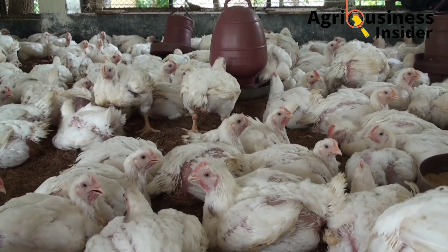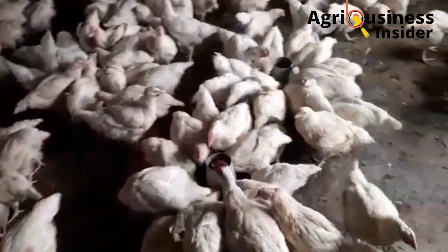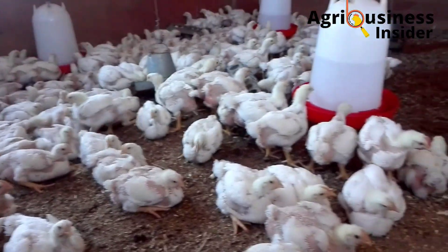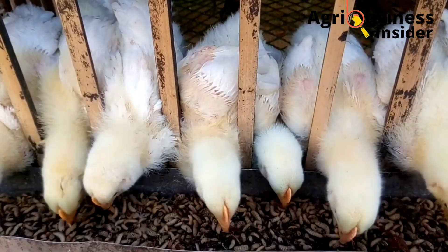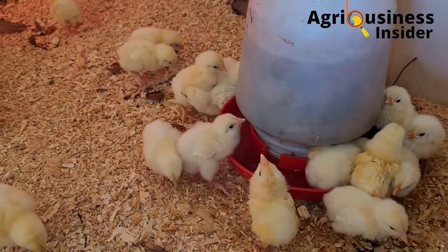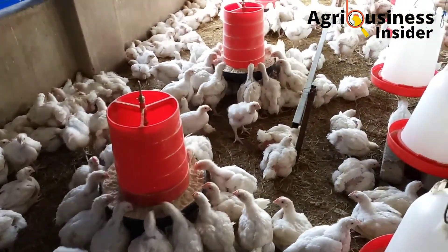Another benefit of banana leaf meal is that it increases the final live weight, daily body weight gain, and feed conversion ratio. During the research, broilers fed with banana leaf meal had 5.03 percent more weight than broilers fed with the control diet — the diet that did not contain banana leaf meal. This was due to an increased feed conversion ratio of 2.61, resulting from inclusion of banana leaf meal as a supplement in broiler diets.